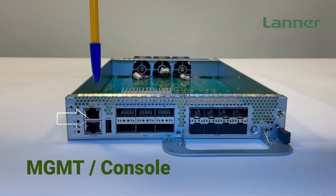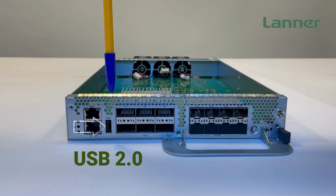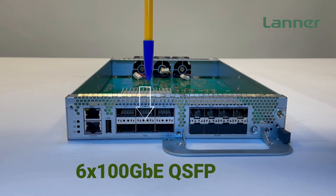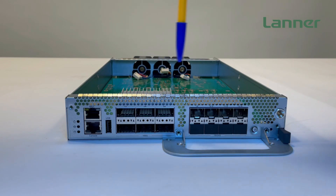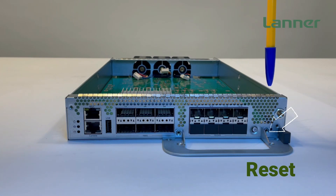two RJ45 ports for management and console, USB 2.0 ports, six 100GbE QSFP28 cages, eight 10/25GbE SFP28 cages, and a power button and reset button.